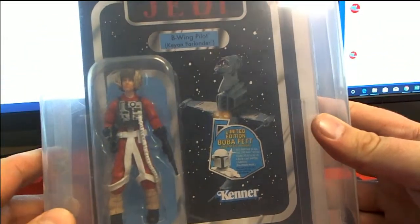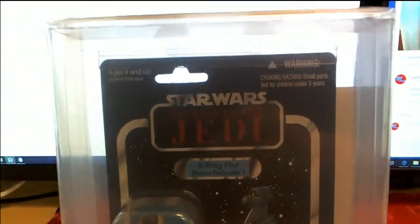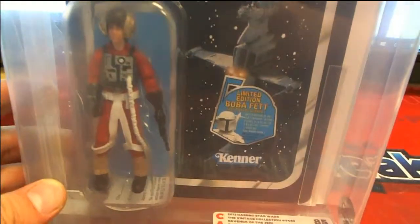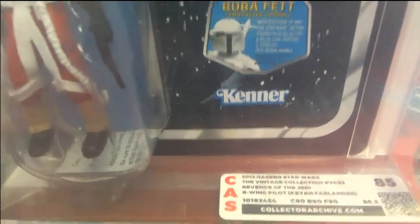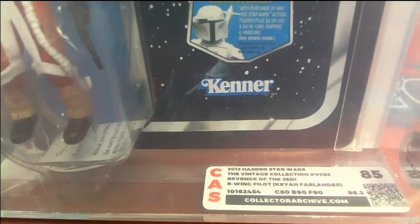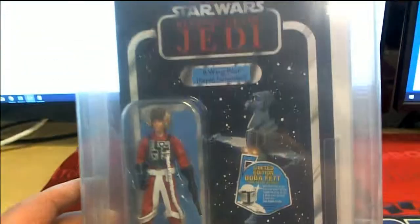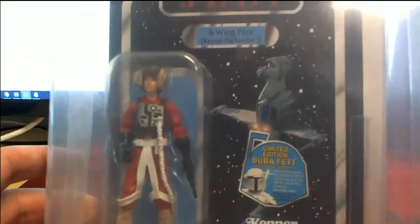It's a B-Wing Pilot right here guys — I'm up six, I don't have this one. Check that out — Farlander, keyed in 85, greed from 2012, B-Wing Pilot, Revenge of the Jedi. That is smoking. Get the card down there — look at that, man, that is nice. What a good set.